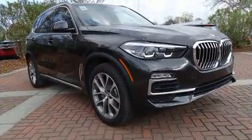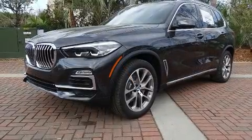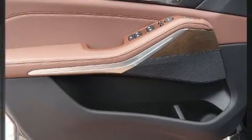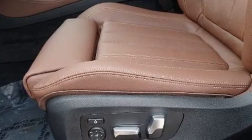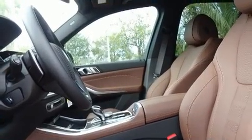BMW also prioritized safety and security with features such as dual-front impact airbags, front-side impact airbags, traction control, brake assist, a security system, an emergency communication system, and four-wheel disc brakes with ABS. You'll never lose visibility with rain-sensing wipers, which activate automatically when the drops start to fall.